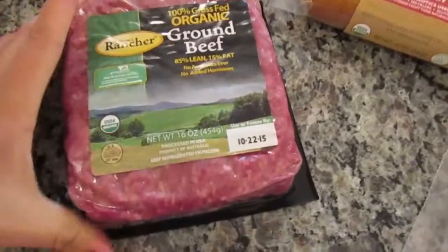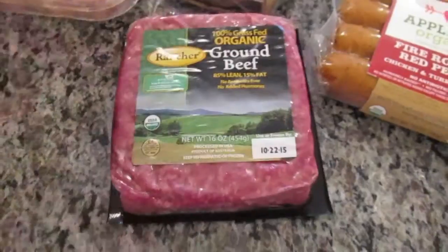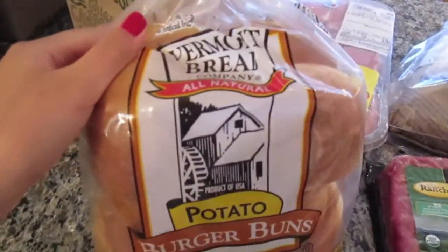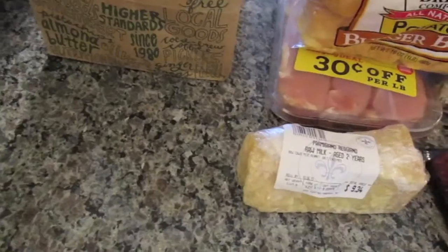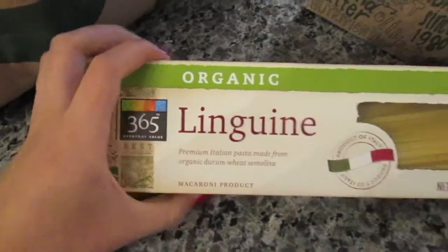I also got Nature's Rancher 100% grass fed organic ground beef. I got Vermont Bread Company all natural potato burger buns — my favorite burger buns. I got one block of Parmigiano Reggiano cheese. And I got organic spaghetti 365 brand, and I also got the 365 brand organic linguine.